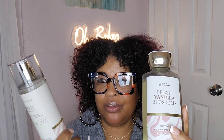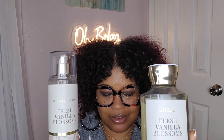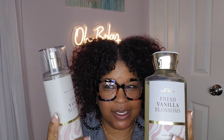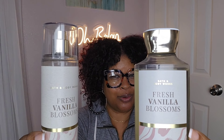I have the body wash as well as the lotion — the whole thing. This is so good. I actually got Cozy Vanilla Bourbon before I bought this, but then I saw everybody talking about it. Girl, this is beautiful — the floral is so soft but the vanilla combination is just beautiful. This is Fresh Vanilla Blossoms. If you're looking for something with a little floral hint, try Fresh Vanilla Blossoms — I don't think you're going to regret it.